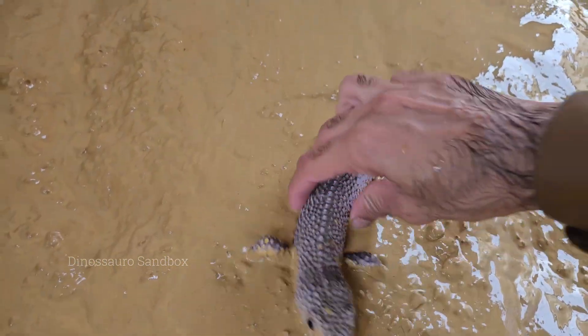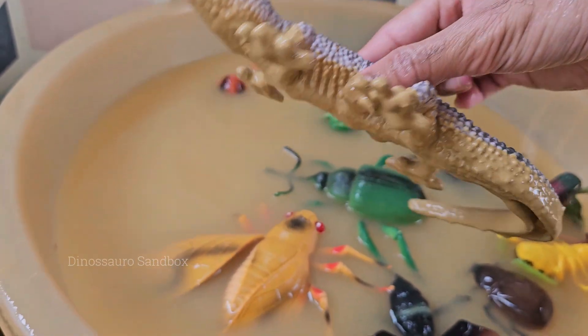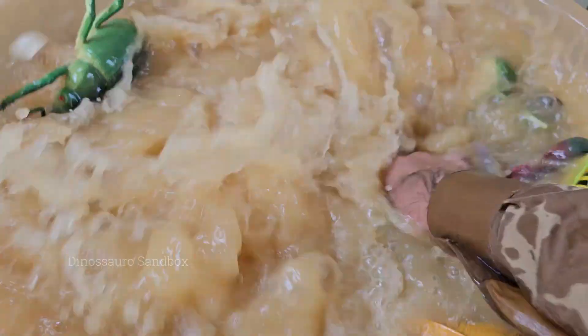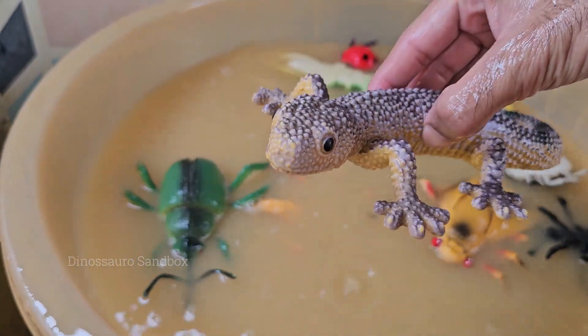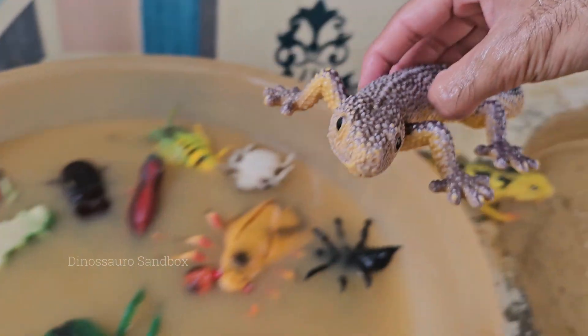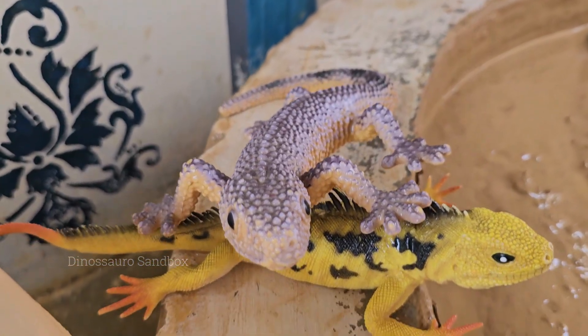Leopard geckos are named after their spotted skin, which resembles a leopard's coat. Leopard geckos are fascinating and popular reptiles, especially loved by reptile enthusiasts and pet owners. They are gentle, low-maintenance, and easy to care for, making them ideal pet reptiles for beginners.